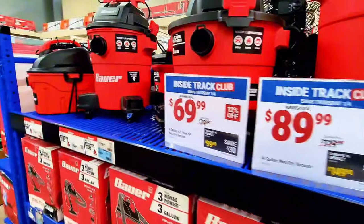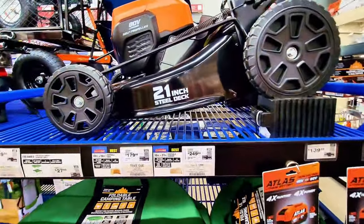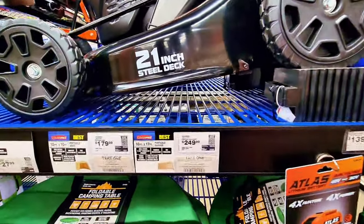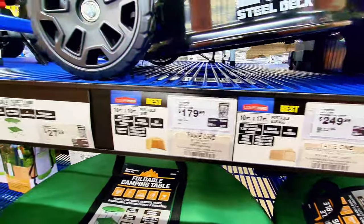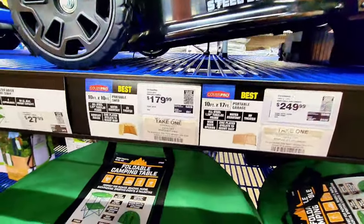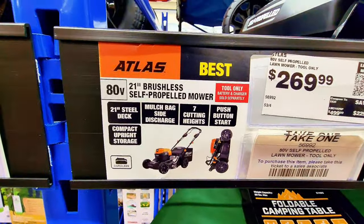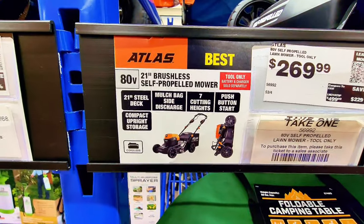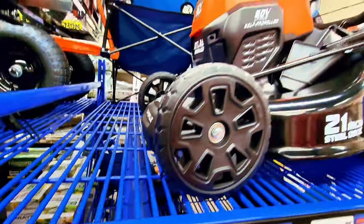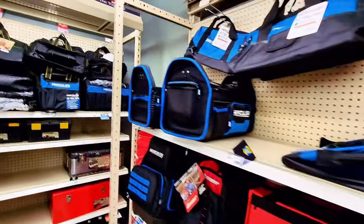They have shop vacs here — $89 and $69 depending on the capacity you're looking for. And here's a lawnmower — this is a 21-inch brushless self-propelled power mower, 80 volts, battery operated. The price and description are right here, and it's a good-looking one. They also have power tool bags here in different brands and prices.